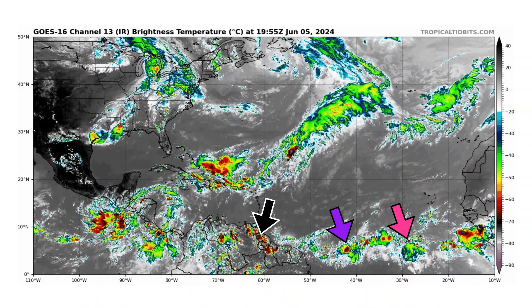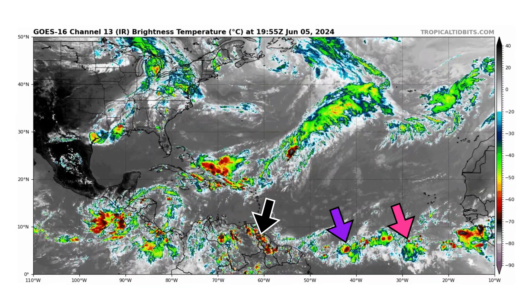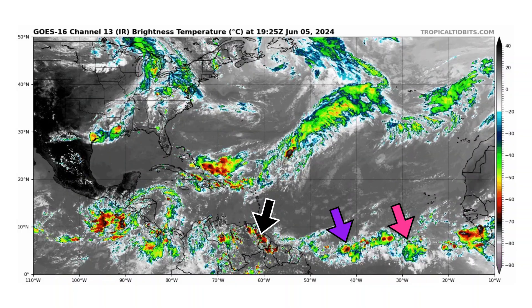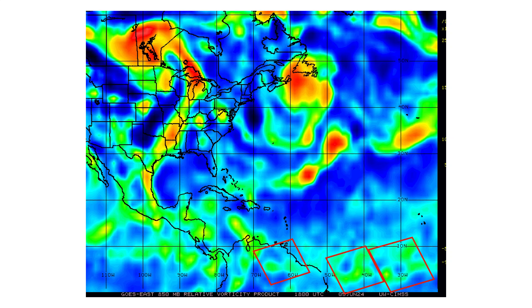We will continue to monitor them because these are packets of energy that can bring flooding when they move over your region and could also spin up the storm we've been talking about in the Western Caribbean in and around the Central American Gyre. Here's the vorticity — the spin and energy in the atmosphere — associated with those tropical waves highlighted by our red box. Nothing to be concerned with right now, just low energy waves moving through, looking for a favorable environment to develop.